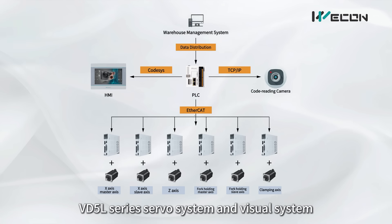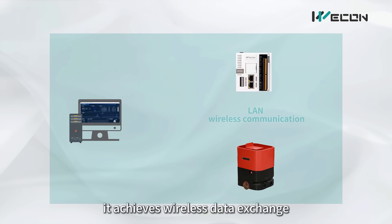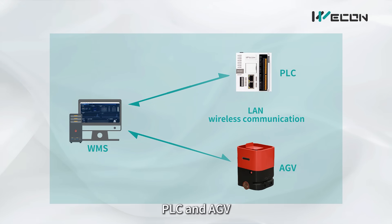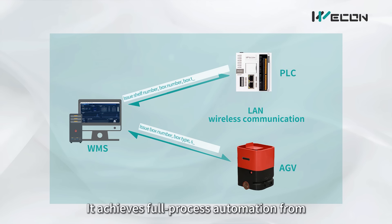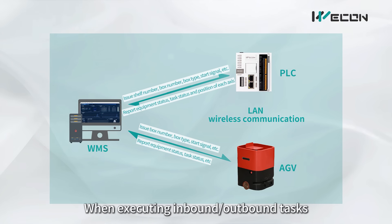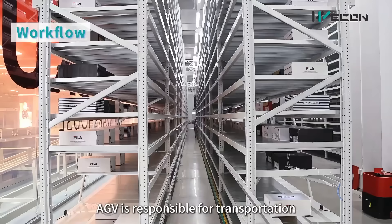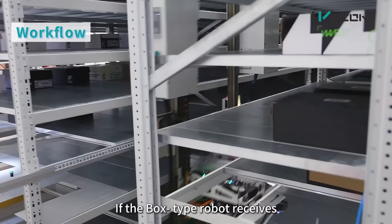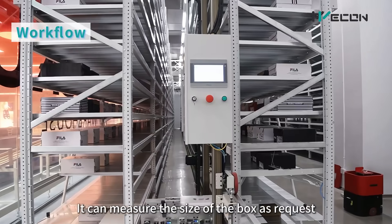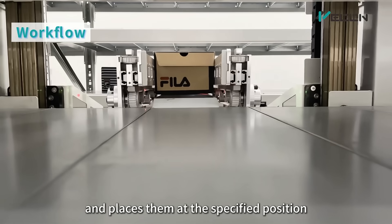Through on-site LAN connectivity and a Visual System, it achieves wireless data exchange between the Warehouse Management System, PLC, and AGV. It achieves full-process automation from task reception to positioning and handling when executing inbound or outbound tasks. Instructions are uniformly issued by the server, and the AGV is responsible for transportation. When the Box-Type Robot receives material-picking instructions, it measures the size of the box as requested, reports them to the system, and places them at the specified position.